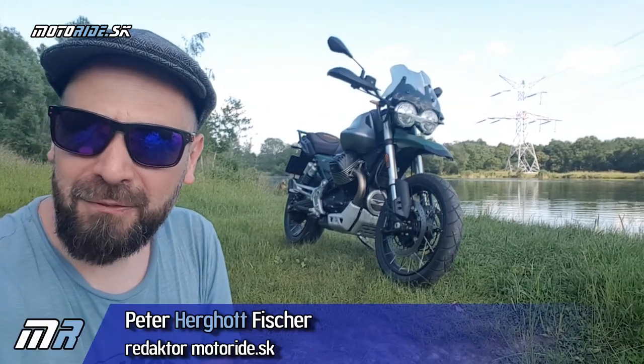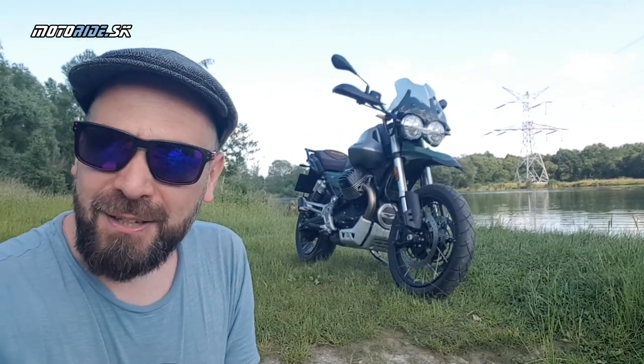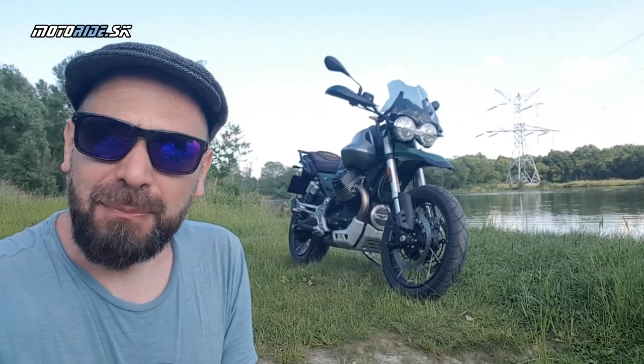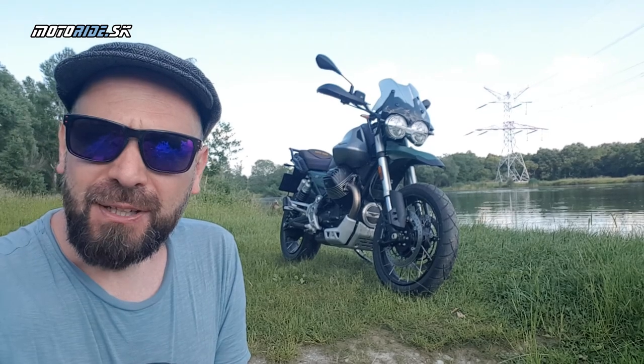Good morning Amici! Welcome to the Moto Guzzi V85 TT Tutoterreno Centenario Edicione. Hello Motorrider, welcome to the very classic Enduro Moto Guzzi V85 TT in the golden color Centenario.